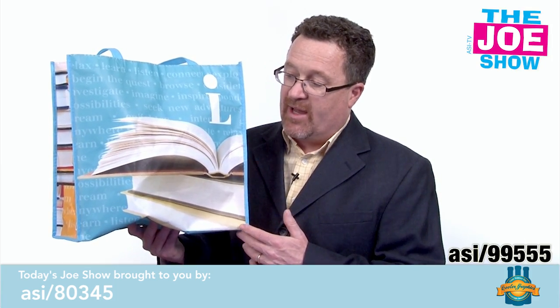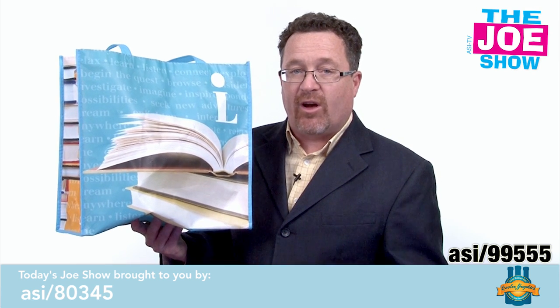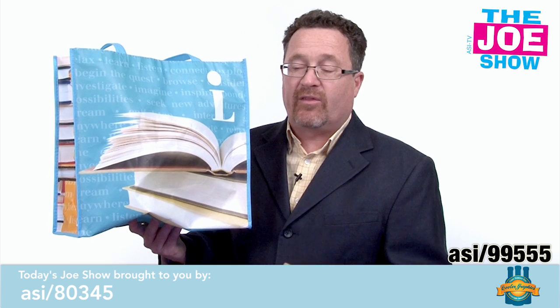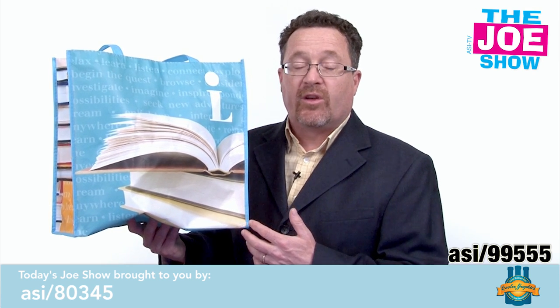This is a laminated tote bag. It's very sizable, and it's got great color graphics on it. This works for a variety of things like outdoor events, vendors, and retailers.